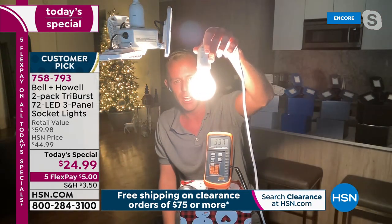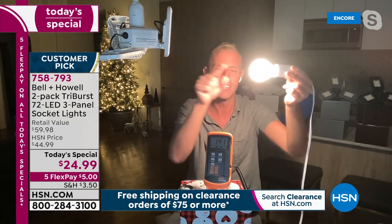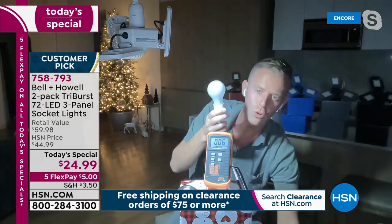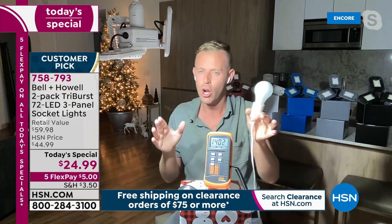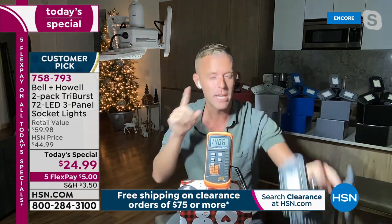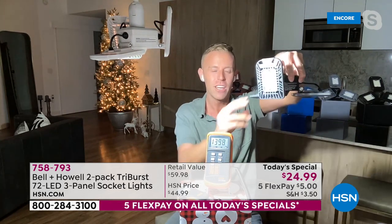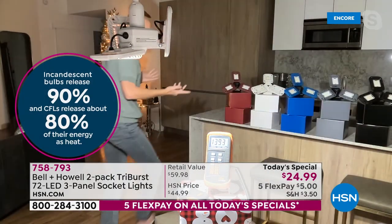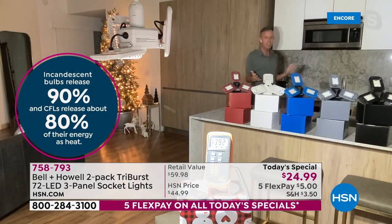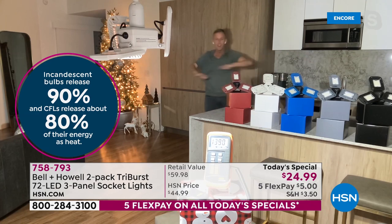Even moving the standard bulb closer, Chad couldn't get near 1,300 on the light meter. The incandescent is hot — 40 watts — while the Tri-Burst uses only 20. Those bulbs cost five to seven dollars each at a big-box store and will eventually burn out. The Tri-Burst is like getting three different light bulbs in one, with adjustable panels. Chad walks behind his kitchen island — one Tri-Burst filling what's probably a thousand square feet.